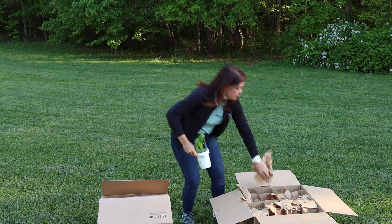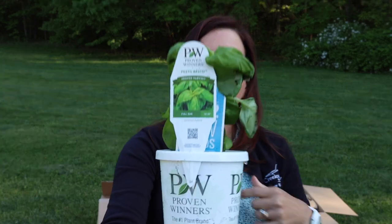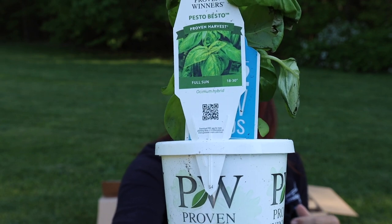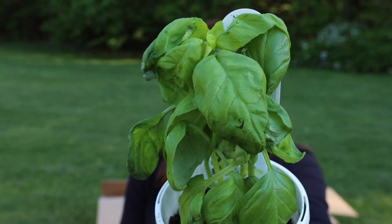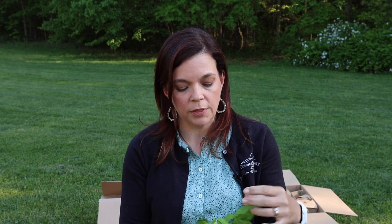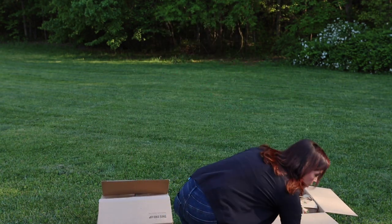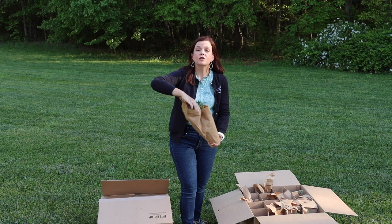There is a new basil — this is Pesto Besto. Proven Winners, you do an amazing job on your names — they're so much fun! Again, it'll be fine with a little wear and tear. It's going to be 18 to 30 inches tall. Remember basil likes full sun, you can use it for foliage or cook with it. The more you pinch it, the more compact it is. A new addition to the Proven Harvest line with this basil — and while we're on the Proven Harvest line, there is another new addition.